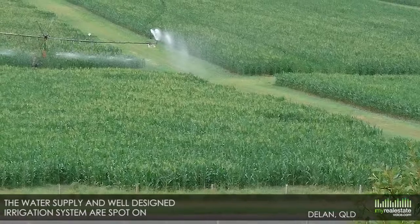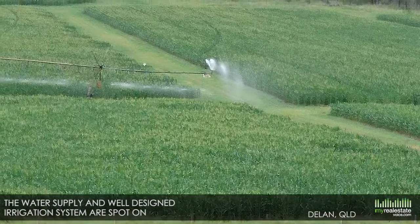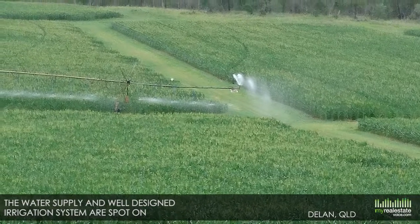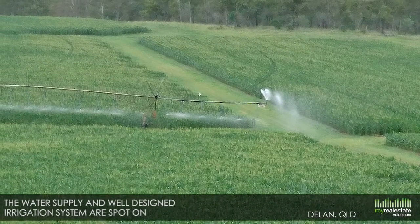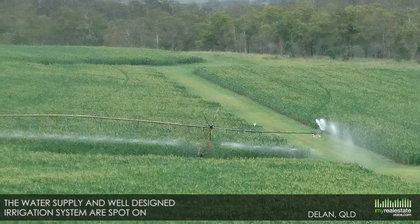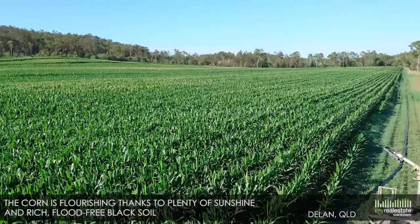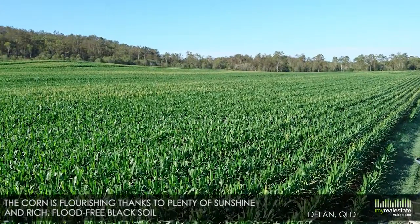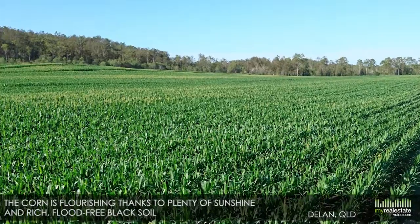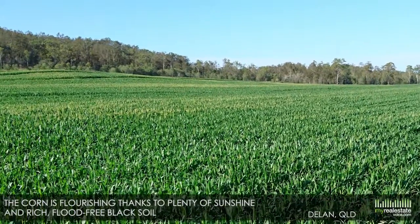The water supply and well-designed irrigation system are spot-on. There's an eight-span centre pivot covering 124 acres plus an as-new Valley centre pivot covering another 108 acres. The corn is flourishing thanks to plenty of sunshine and rich flood-free black soil. Creek licences and stock dams also make up the water system here.